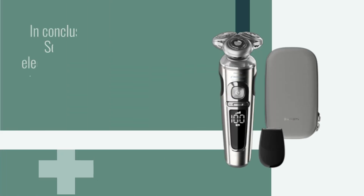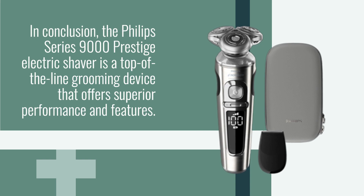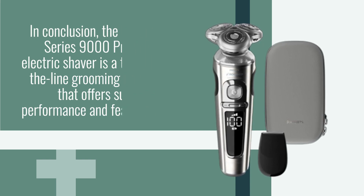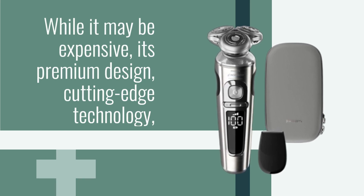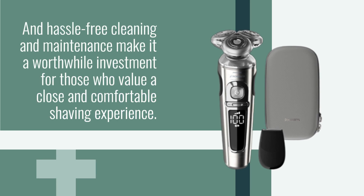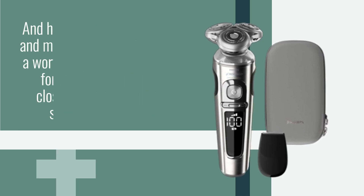In conclusion, the Philips Series 9000 Prestige Electric Shaver is a top-of-the-line grooming device that offers superior performance and features. While it may be expensive, its premium design, cutting-edge technology, and hassle-free cleaning and maintenance make it a worthwhile investment for those who value a close and comfortable shaving experience.